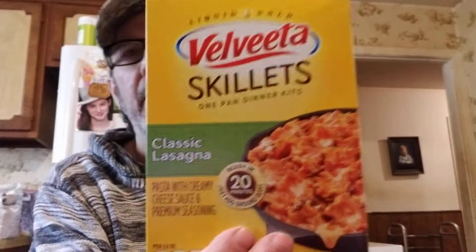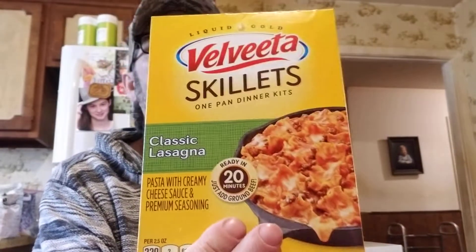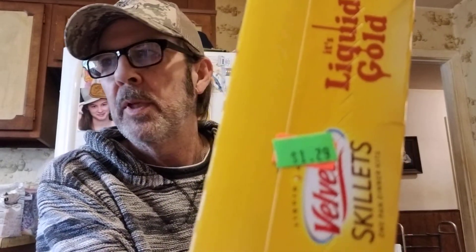These Velveeta skillets are really good. We'd bought one before at $1.99, but they're now marked down to $1.29, so we grabbed two more. We also got some cup of noodles — lemon pepper — at 40 cents each.